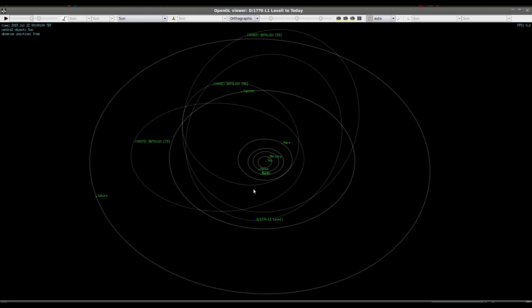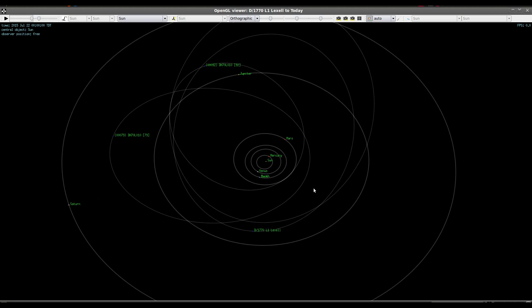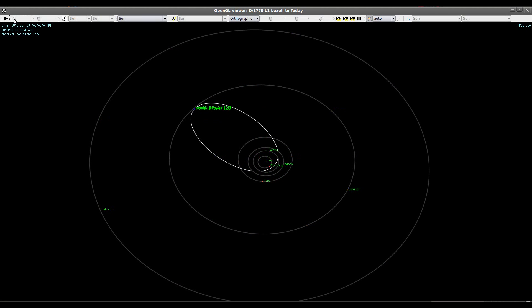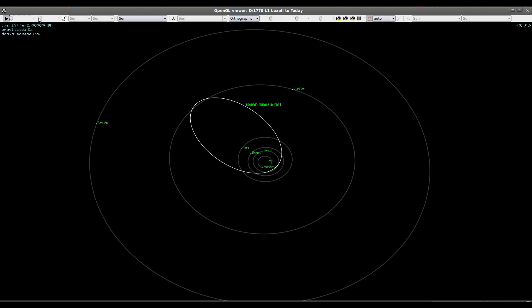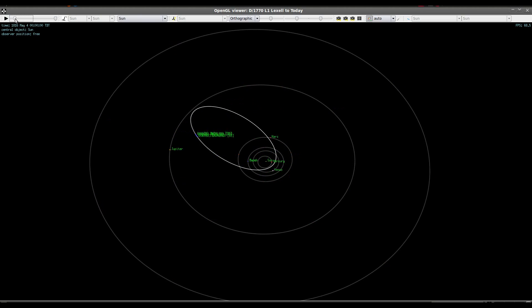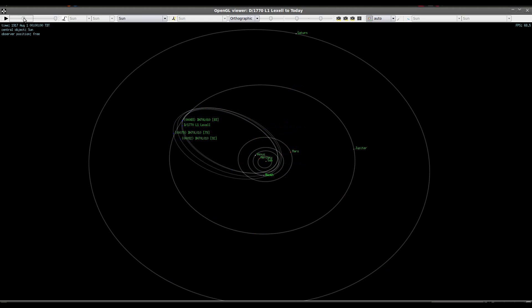Jupiter's gravity has perturbed it over time dramatically and has kicked it out deeper into the solar system. The reason it hasn't been seen for hundreds of years is because Jupiter's gravity continued to influence it and changed the way it encountered Earth, so it no longer makes such close approaches. It was probably a fairly small comet, but notable because it made such a close approach that it was quite easily visible. Then in about 1779, it had another close encounter with Jupiter, which changed the orbit quite a bit and changed the encounter timing with Earth.